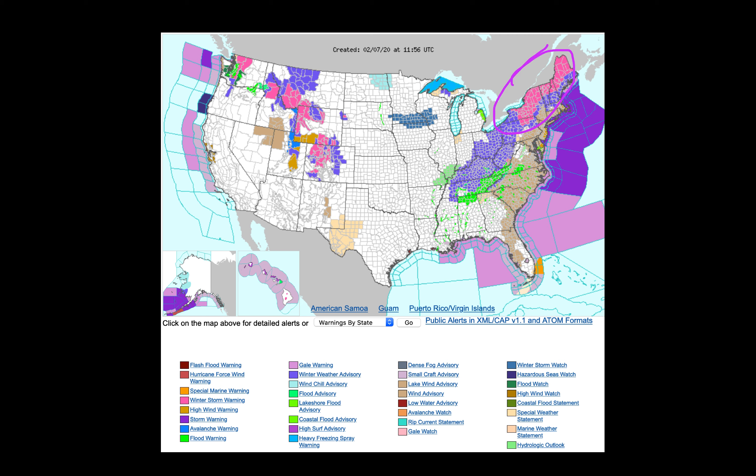Looking at the satellite picture, you can see the flow of the jet stream coming up over the top of the ridge in the Pacific. The very active subtropical jet coming in across the south is what is helping drive the storm system across the East Coast right now.